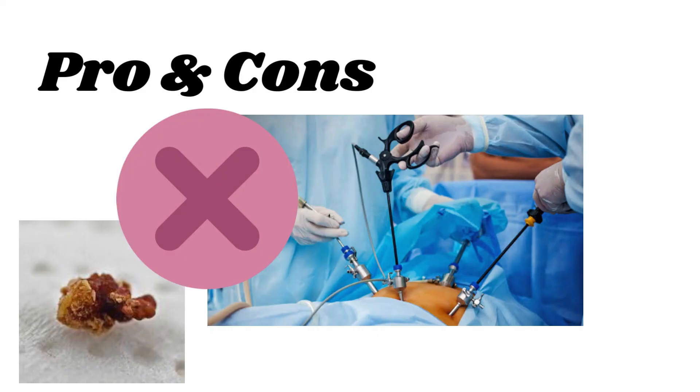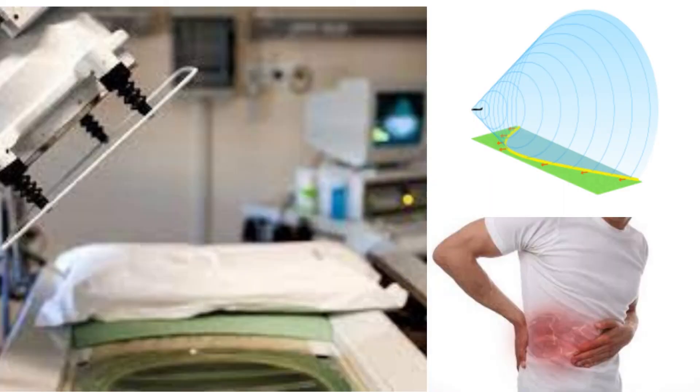Now let's look at some pros and cons of these treatments. The great advantage is that many patients can be treated for kidney stones without surgery, reducing complications, hospitalization costs, and recovery time. Unfortunately, not all types of kidney stones can be treated this way. In addition, fragments of stones are occasionally left in the body, which may require further treatment.